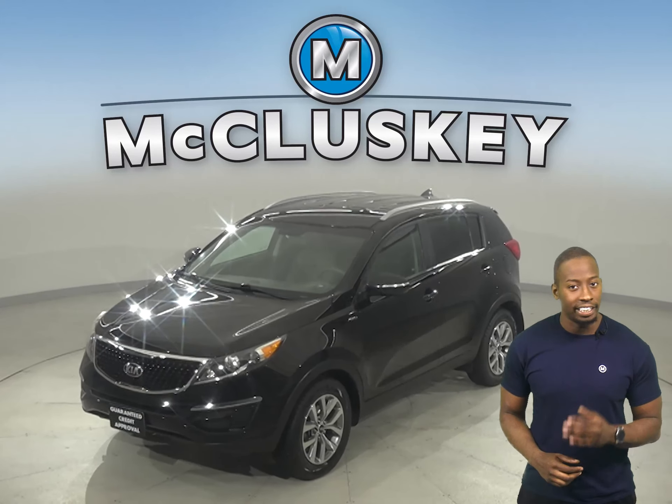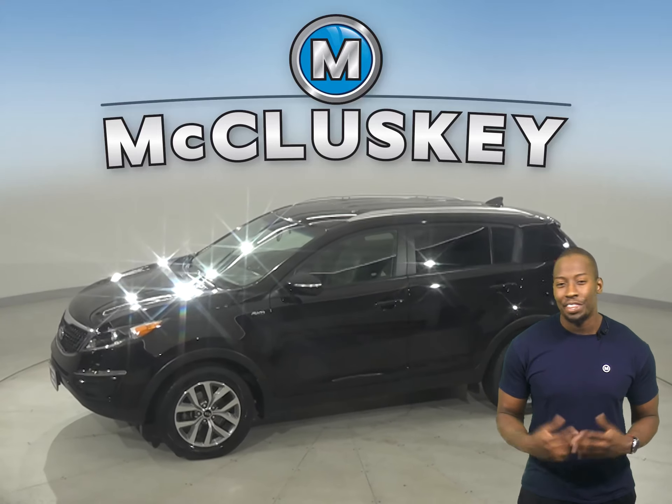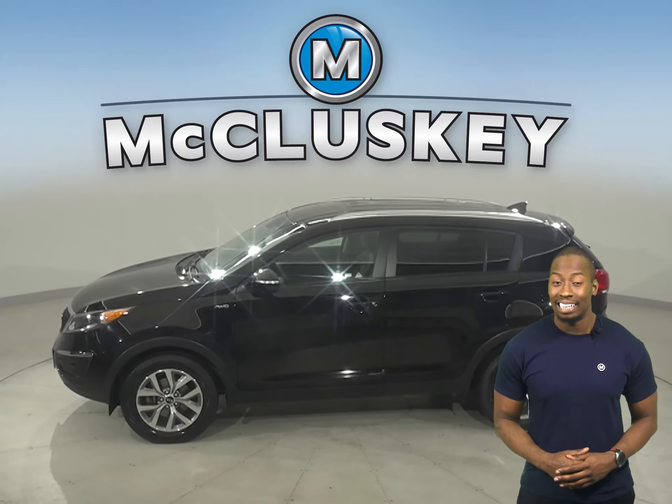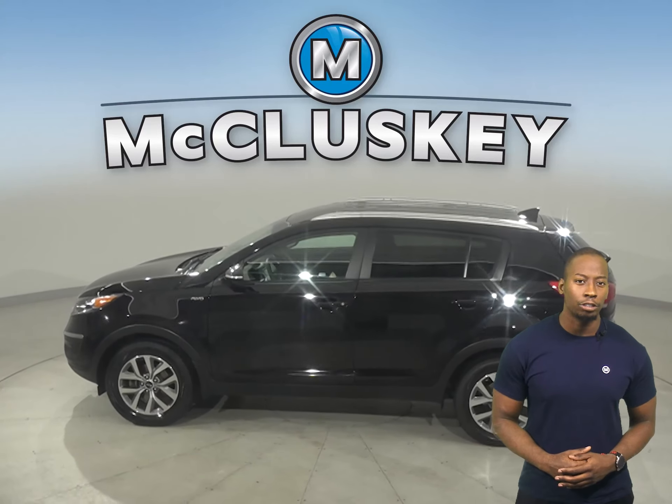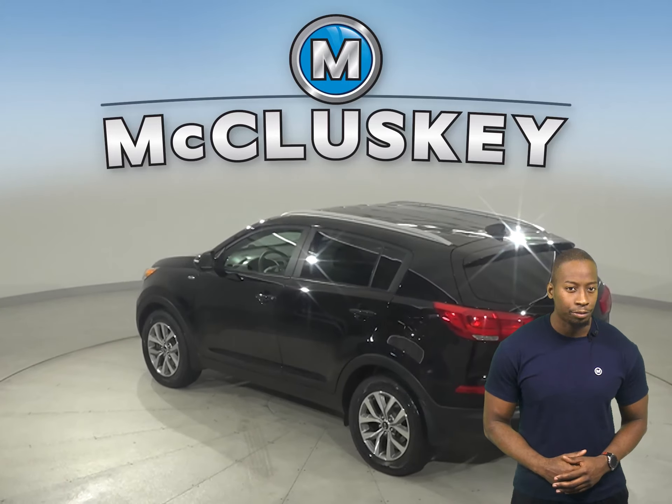This 2015 Kia Sportage is a smart choice if you're looking for a comfortable car with excellent safety ratings and added comfort. There's a lot of cargo space and it has a practical design. This vehicle has a lot of headroom and legroom.